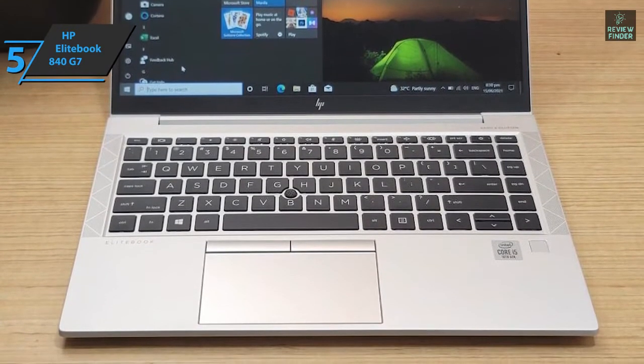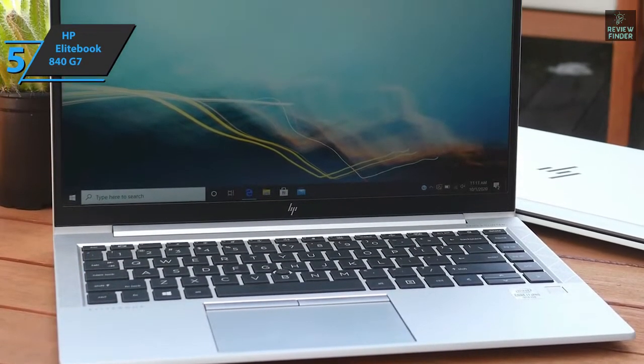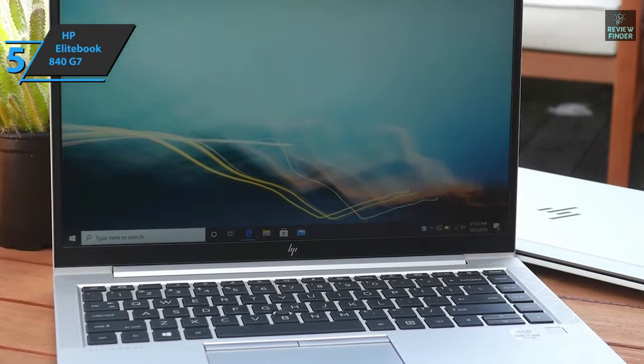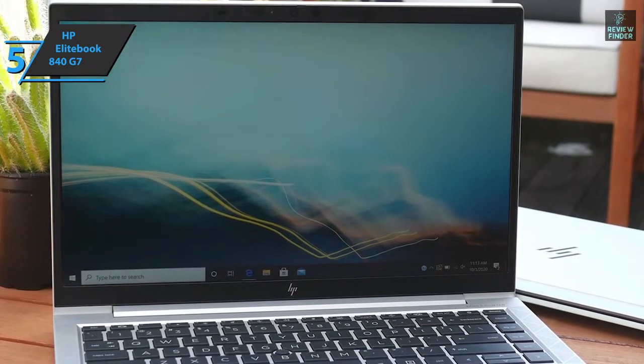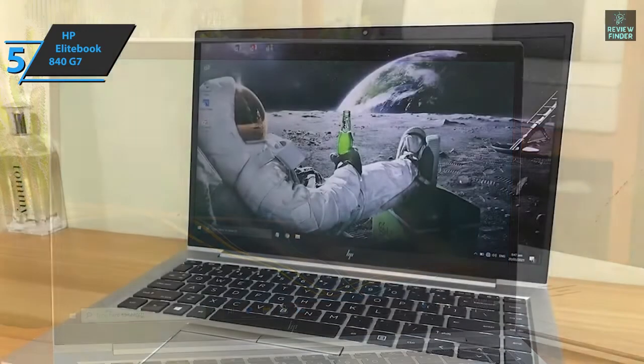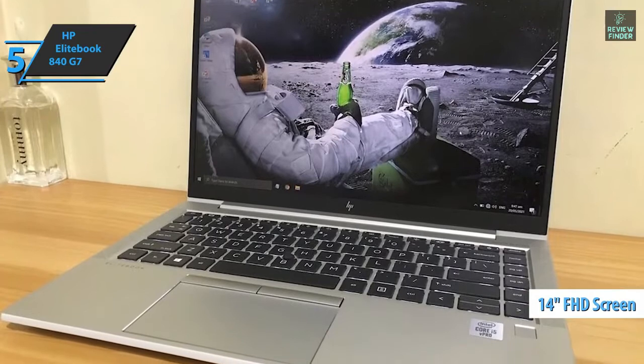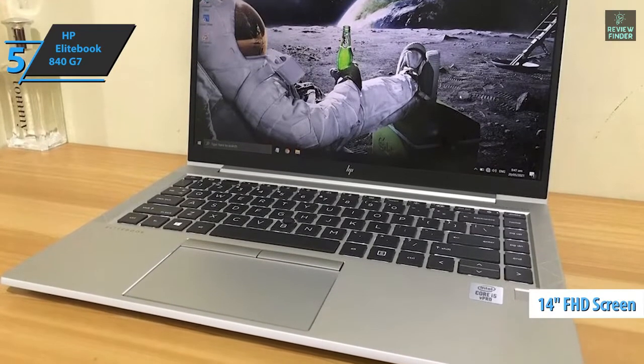The device sports a wealth of business features, including support for Intel vPro management, HP's self-healing BIOS, and HP SureSense, which uses deep-learning artificial intelligence to protect against malware. Continuing with the business-level theme, one of the most important aspects of this unit is the 14-inch Full HD IPS anti-glare screen.